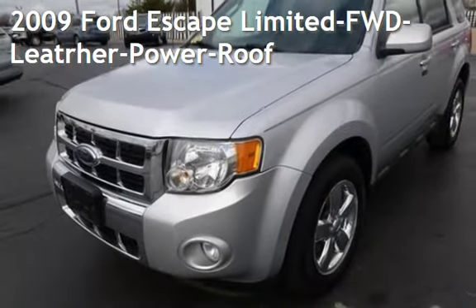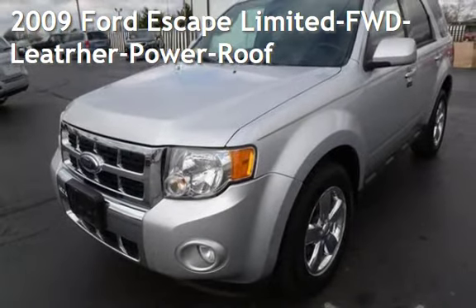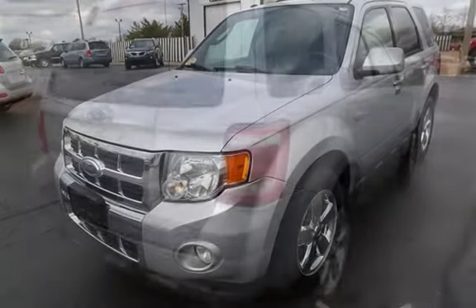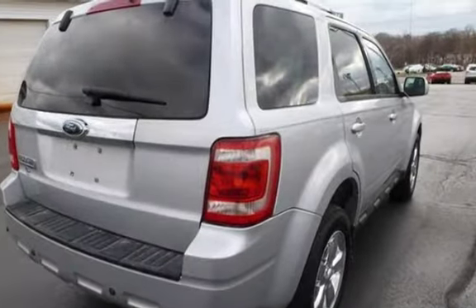Presenting a pre-owned 2009 Ford Escape Ltd. This four-door SUV has a six-cylinder engine, with front-wheel drive, and an automatic transmission.